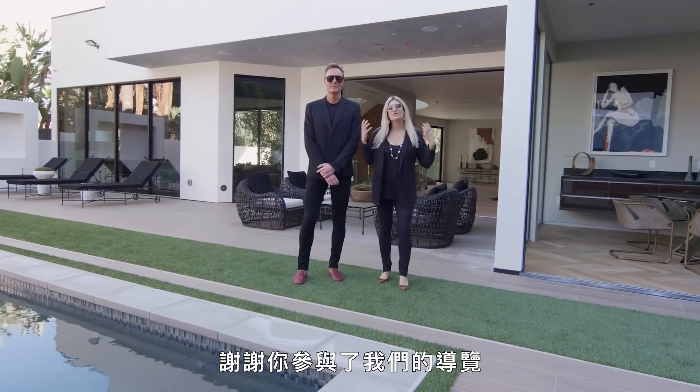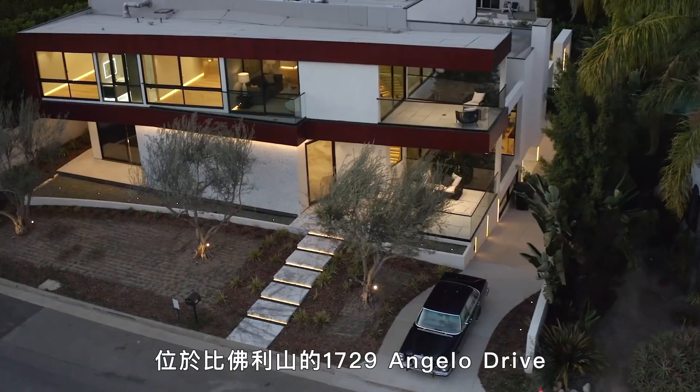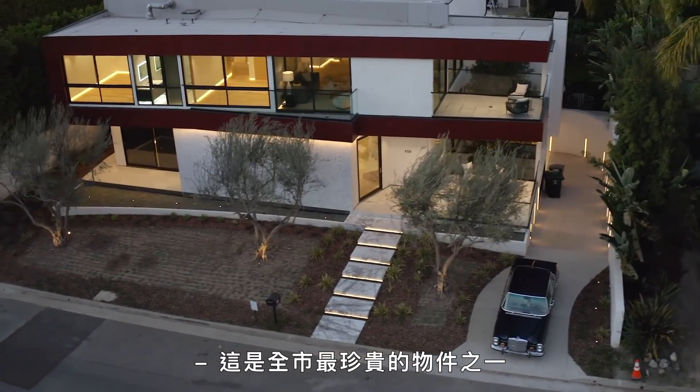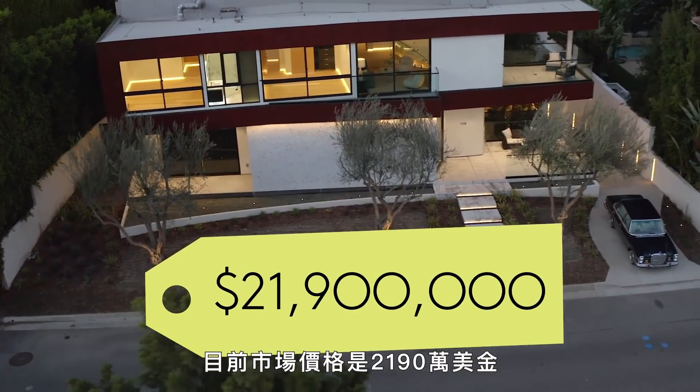Thank you for joining us on a tour of 1729 Angelo Drive here in Beverly Hills — one of the city's finest marquee estates, currently on the market for $21,900,000.